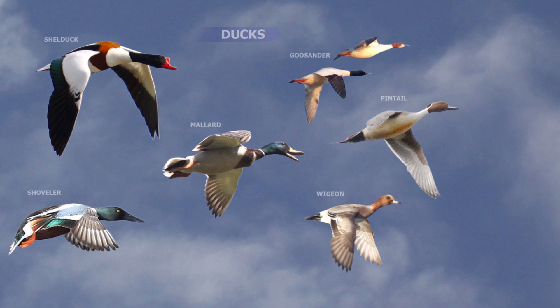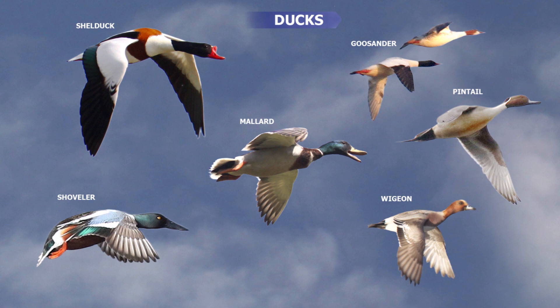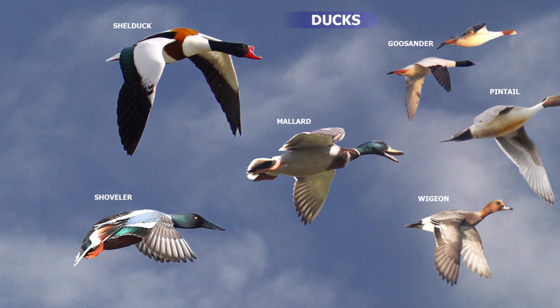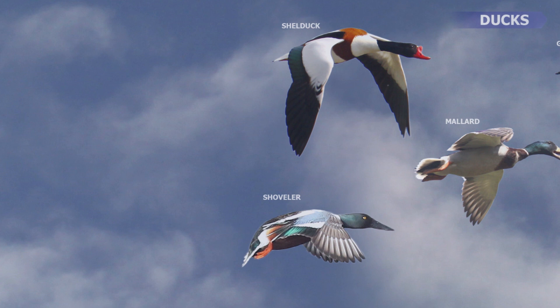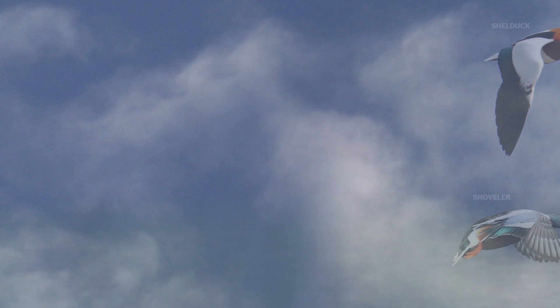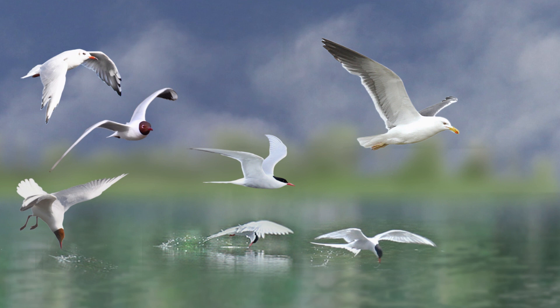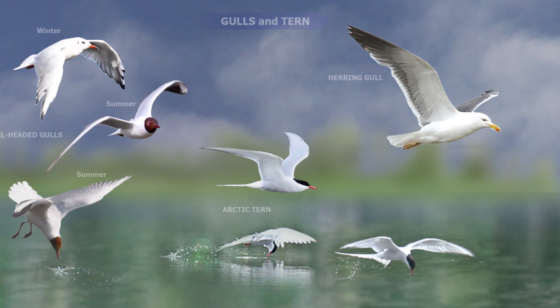Ducks are broad-billed waterfowl with webbed feet and all are strong and fast flyers. The Shelduck, strictly speaking, is not a duck — it belongs to an intermediate group between ducks and geese. Gulls, often called seagulls, are predominantly white, have long pointed wings and powerful deliberate flight. Terns are more slender and have long narrow wings and a forked tail. Their flight is light and they can hover to catch fish, but the Arctic Tern also flies further than any other bird — all the way to the Antarctic for the winter.